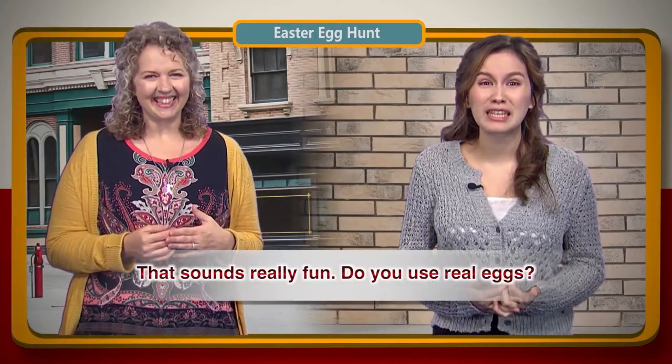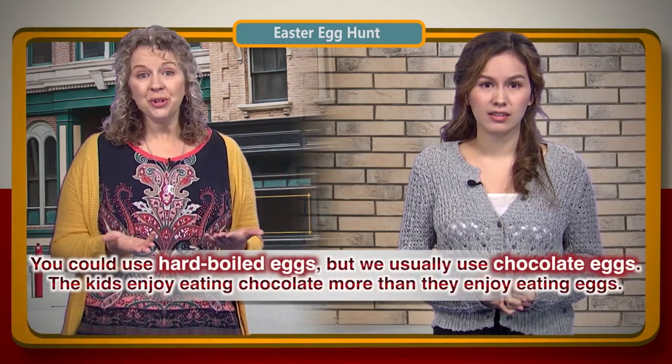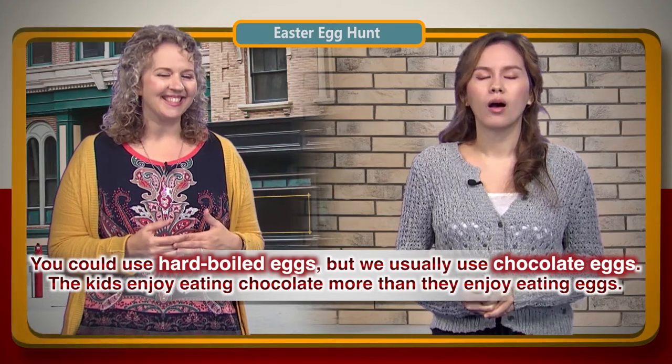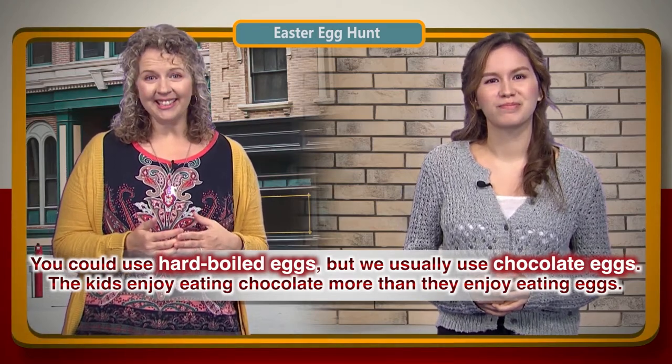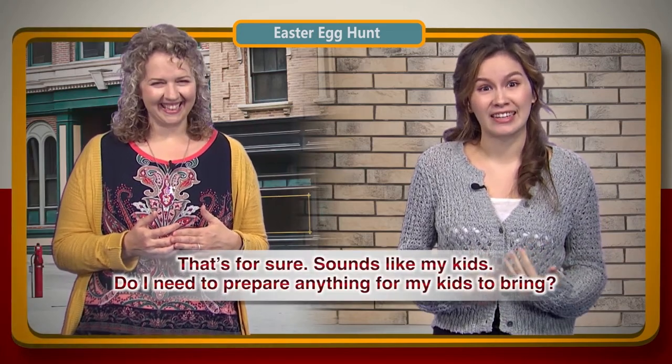That sounds really fun. Do you use real eggs? You could use hard-boiled eggs, but we usually use chocolate eggs. The kids enjoy eating chocolate more than they enjoy eating eggs. That's for sure. Sounds like my kids.